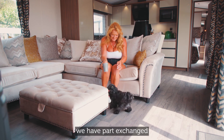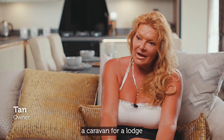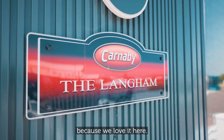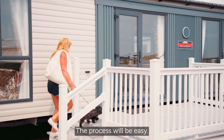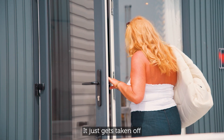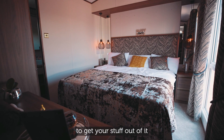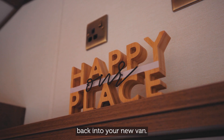Since 2014 we have part exchanged a caravan for a lodge and since then we've upgraded twice because we love it here. The process is easy — it just gets taken off and your new one goes on, and then you'll get time to get your stuff out of it and put it back into your new van.